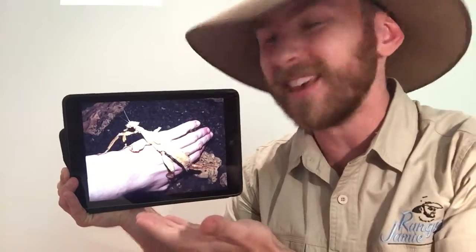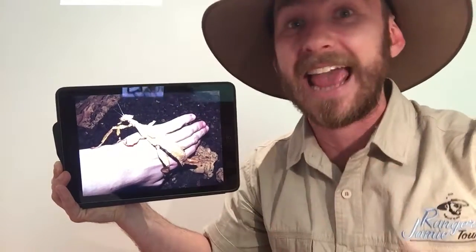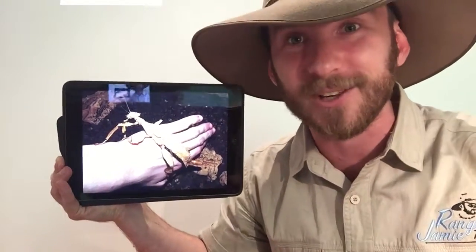G'day Nature Friends, Ranger Jamie here. Have you guys ever heard of a phasmid before? Well this is one right here. What is it? It is an incredibly large stick insect and you know what they call them? Land lobsters.